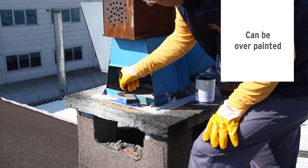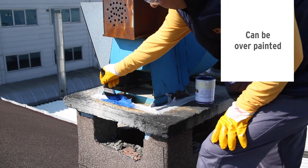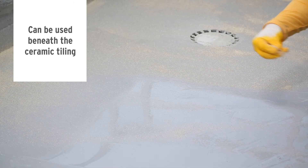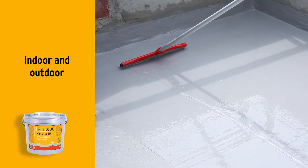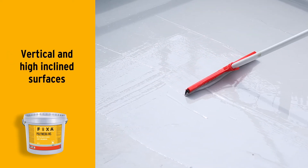Polymera MS comes in six different colors and, if desired, it can even be painted over. It can be used as a waterproofing material beneath ceramic tiling after sandblasting the surface to be covered. It can be used both indoors and outdoors for waterproofing, flexible bonding, and local repair of vertical or highly inclined surfaces.